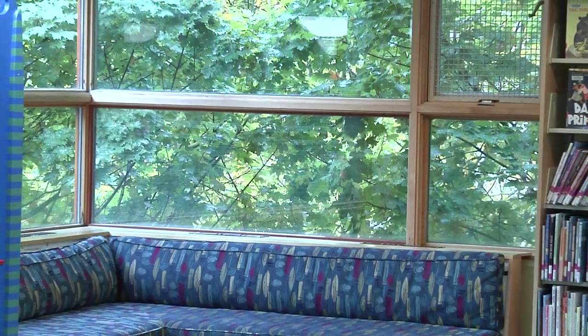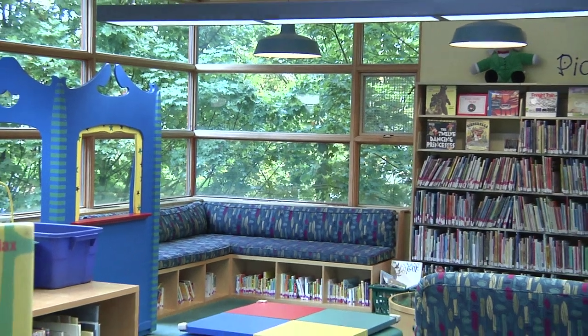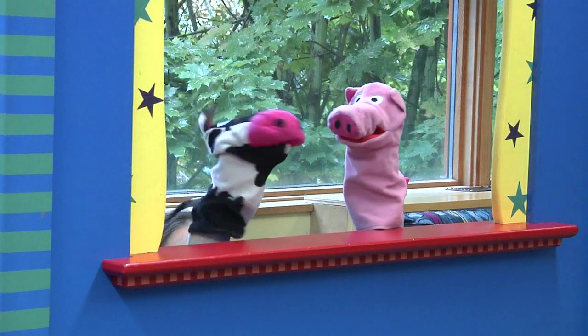The entire second floor of our library is essentially dedicated to youth. There are a few really distinct sort of special places up here on the second floor. The first is our picture book area, or the picture book circle as we call it.